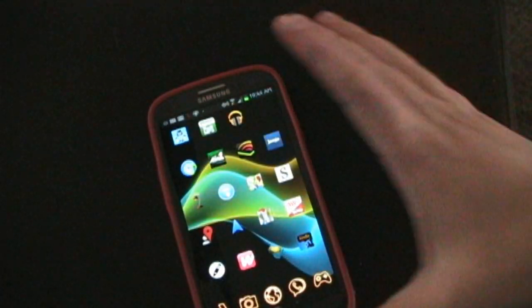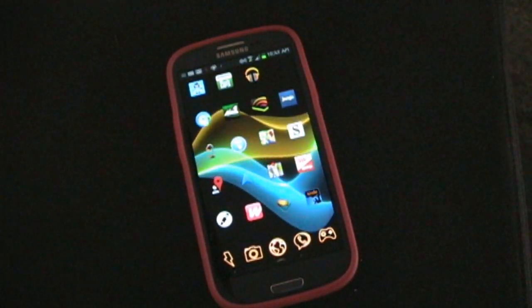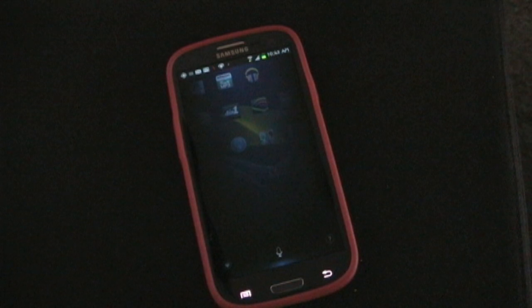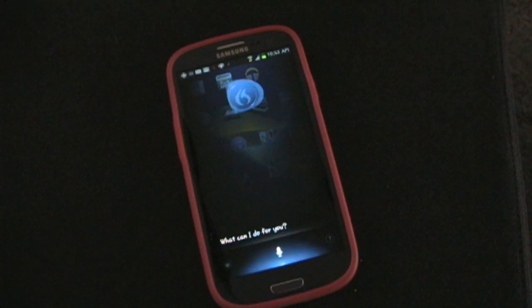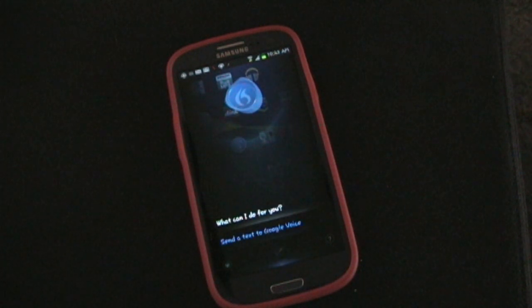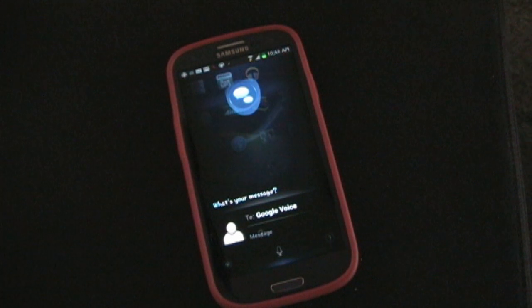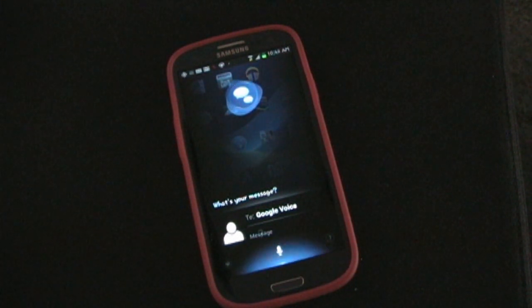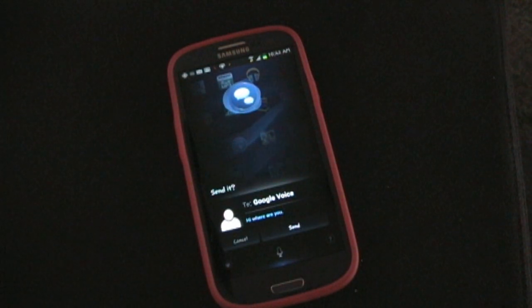Since we have background on, we'll just start with that. [Hi Dragon.] Send a text to Google Voice. [What do you want your text message to say?] Hi, where are you? [Now, to confirm, your text will go to Google Voice. It says: Hi, where are you. Would you like to send it?] No.